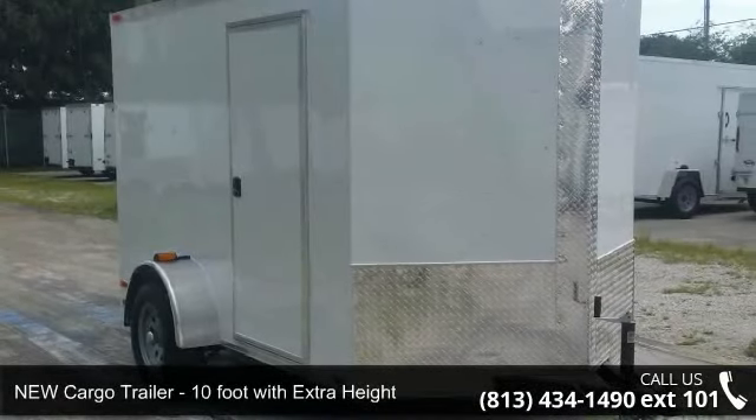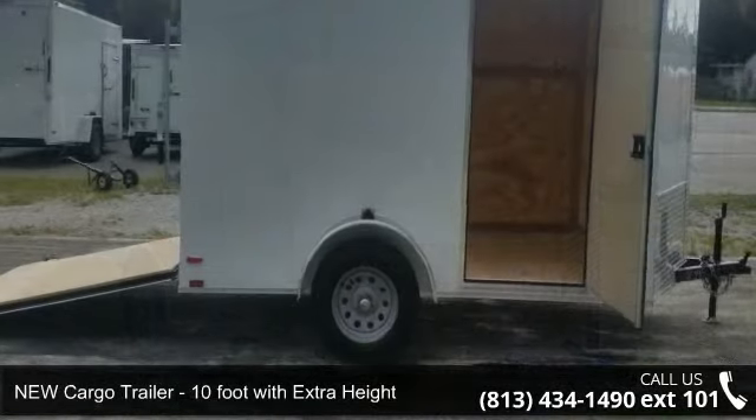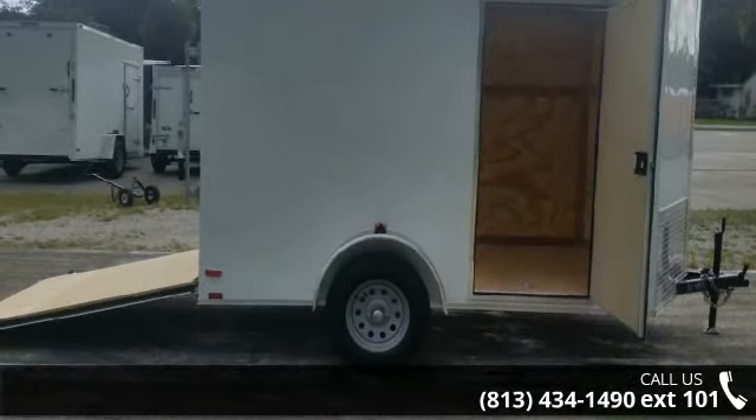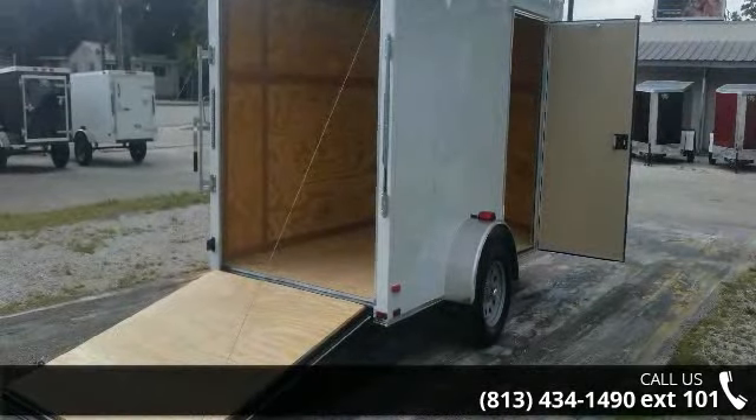Presenting the new cargo trailer, 10 foot with extra height. If you are looking for a quality trailer, consider this one. This unit is priced just right and comes equipped with many desirable features.